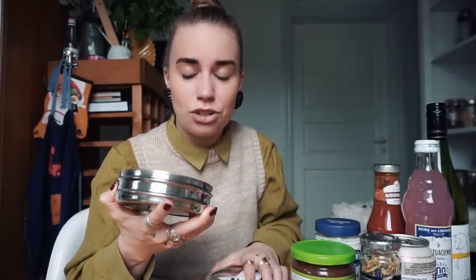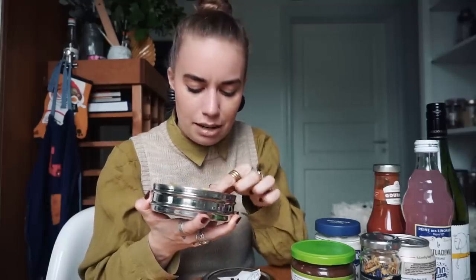Then we got these spring rolls. I don't know what they taste like, I just know they're filled with vegetables — it looks like cabbage, onion, carrot, stuff like that — and I'll need to pop these in the oven. I'll do these for lunch today.